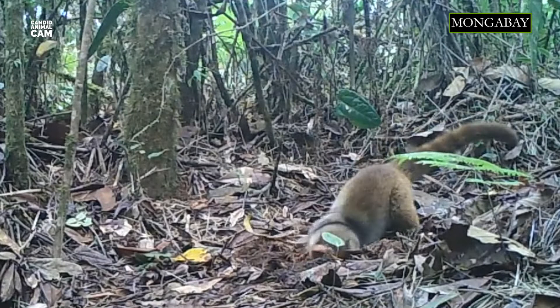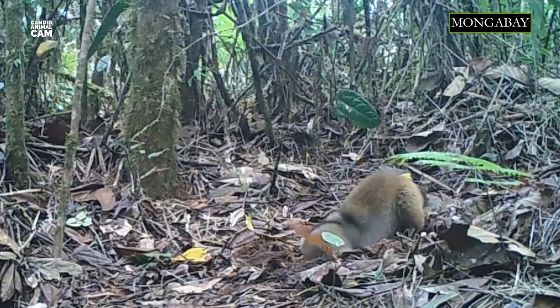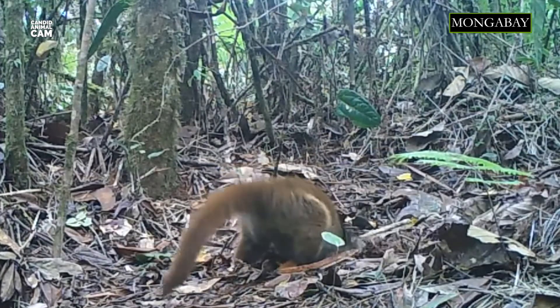They use their long snout to search for food inside crevices and under leaves. Although coatis are mostly terrestrial, they do sleep, mate, and give birth in trees. They are also able to walk straight down trees head first, because their ankles can turn 180 degrees.